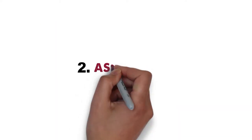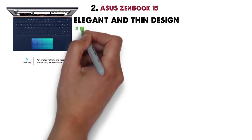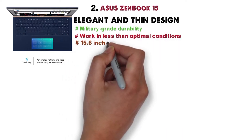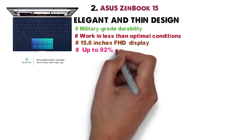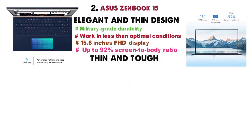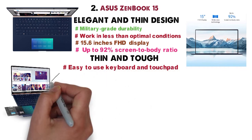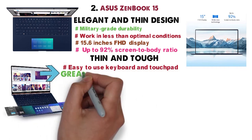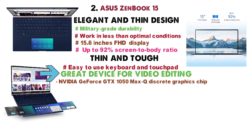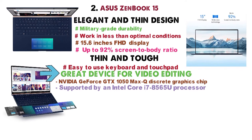At number 2 we have the Asus ZenBook 15. With an elegant and thin design, the ZenBook 15 from Asus boasts military-grade durability which allows it to work in less than optimal conditions. The laptop comes with a 15.6-inch FHD display and up to 92% screen-to-body ratio due to the four-way nano-edge bezel display that is both thin and tough. The ZenBook 15 also comes with a numeric keypad and an easy-to-use keyboard and touchpad. The feature that makes the ZenBook 15 a great device for video editing is the NVIDIA GeForce GTX 1050 Max-Q discrete graphics chip with Pascal architecture.